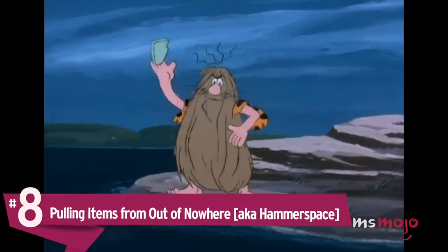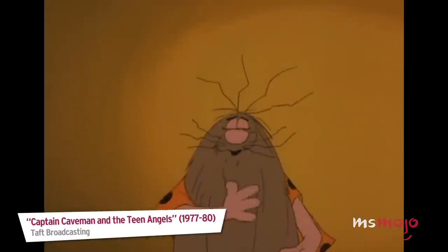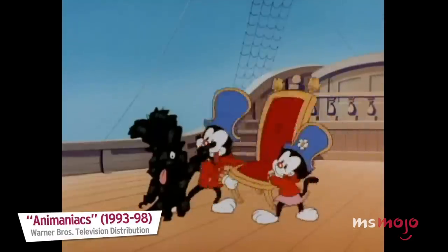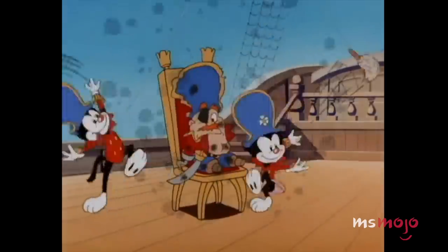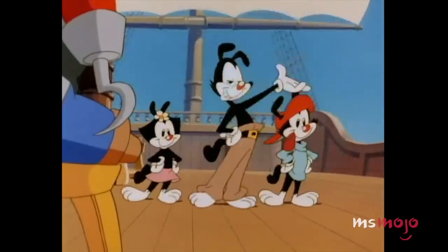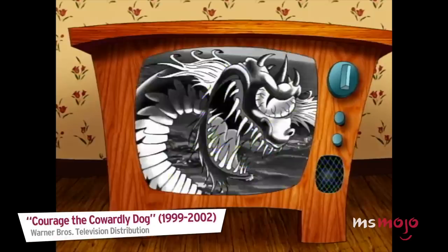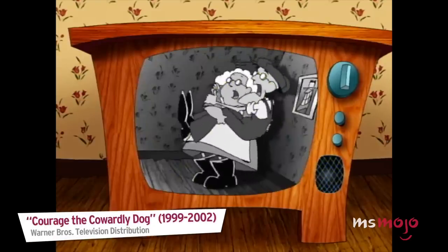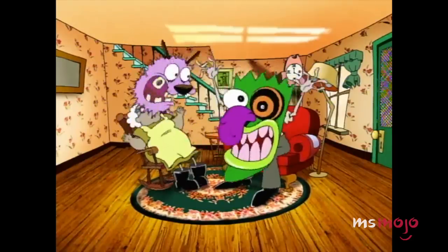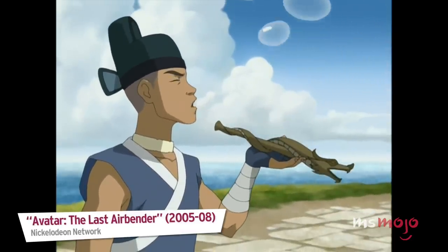Number 8: Pulling items from out of nowhere — also known as Hammerspace. Cartoons always seem to have whatever they need close at hand. Many animated characters will simply pull whatever object they need out from behind their back or from their pockets, often despite the inability for the item in question to actually fit wherever they pulled it from. The theoretical extra-dimensional pocket from which they draw these things is nicknamed Hammerspace after one of the more common objects pulled out in this manner. While it may not make sense, it's mostly driven by narrative convenience and the rule of funny.